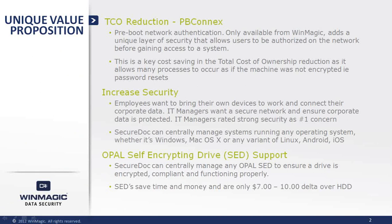First, there's PBConnects, which is our pre-boot networking technology that takes pre-boot authentication to a new level. We're also very focused on delivering solutions that increase overall security and compatibility. With that in mind, our solutions are designed to work on Windows, Mac, Linux, Android, and iOS.